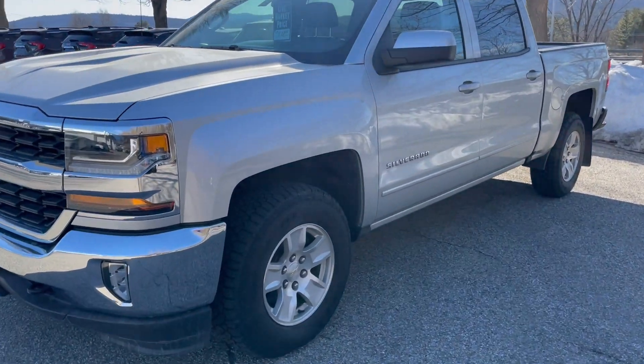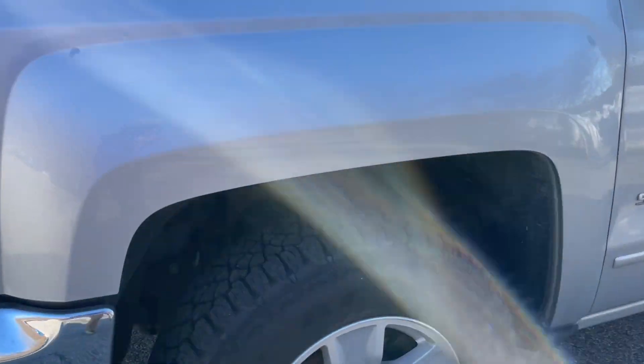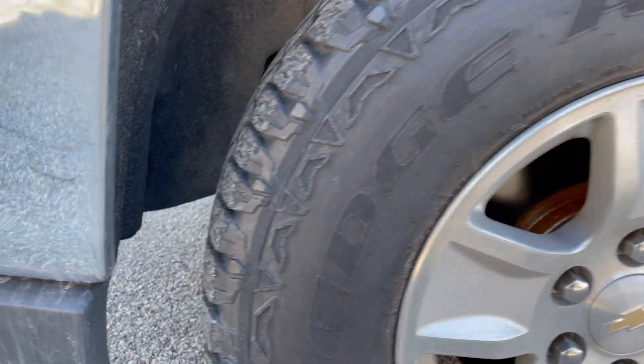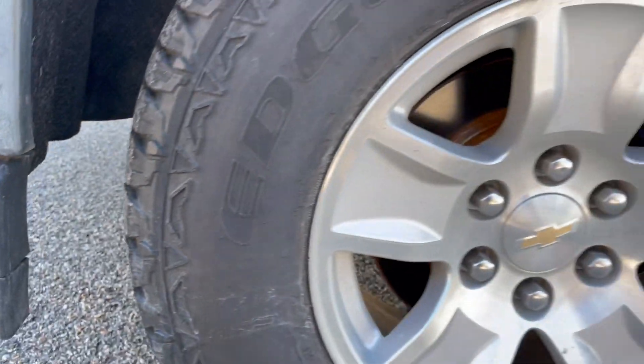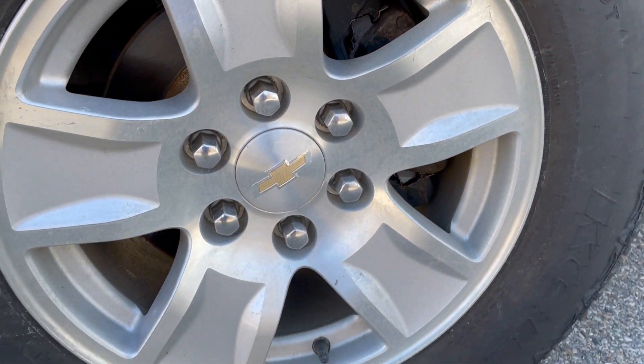Taking a closer look at the wheels and tires — on here you've got a matched set of Kelly Edge all-terrain tires. Not sure if they're new, but they look brand new. There's the driver's wheel up close.